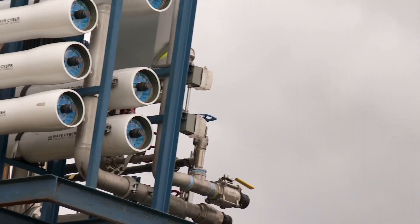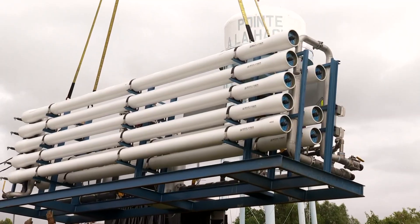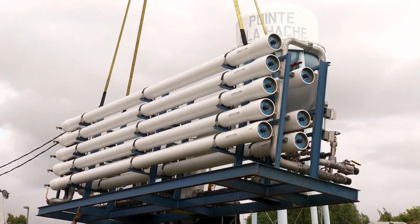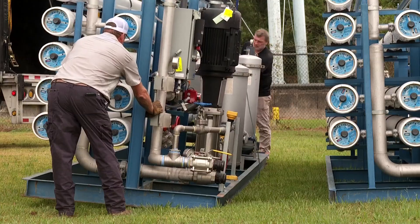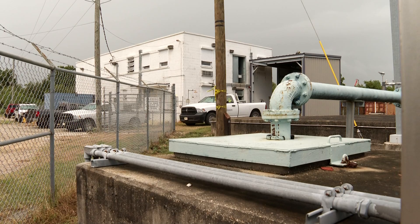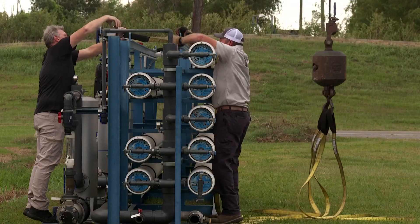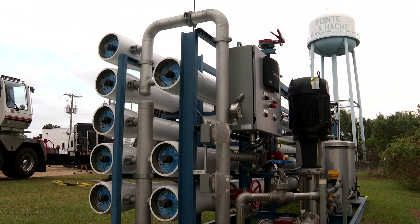It's a complicated machine with a simple mission, keeping fresh water flowing to residents on the front line of Louisiana's salt water emergency. Large reverse osmosis filters arrived at the Point of Lahash water plant on the east bank of Plaquemines Parish first thing Thursday morning. The system can remove salt from salt water, now moving up the Mississippi River from the Gulf.